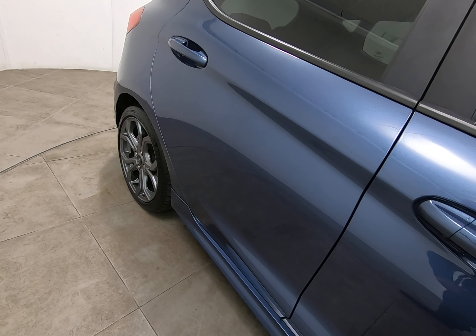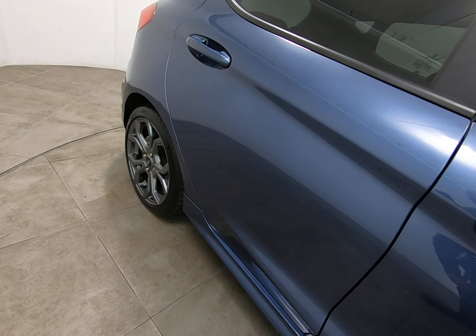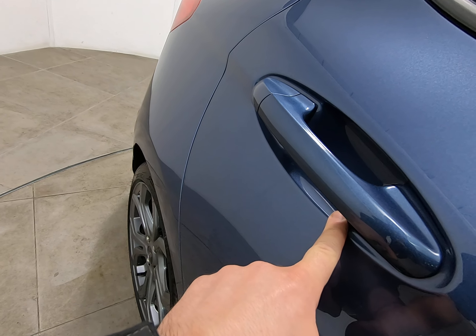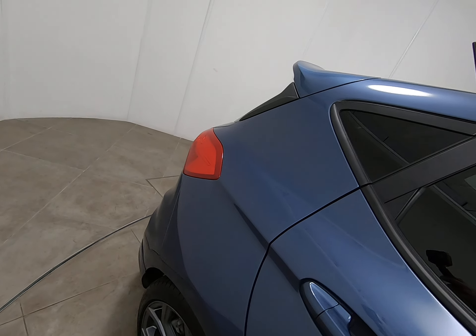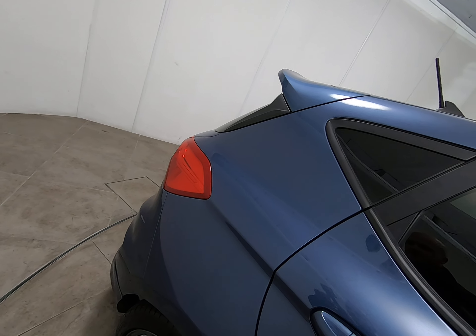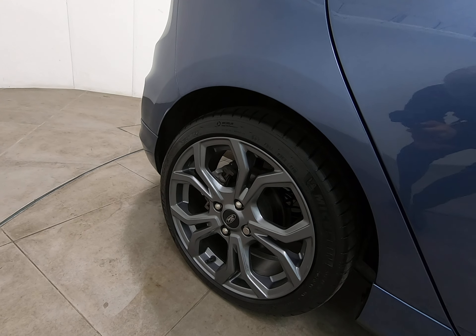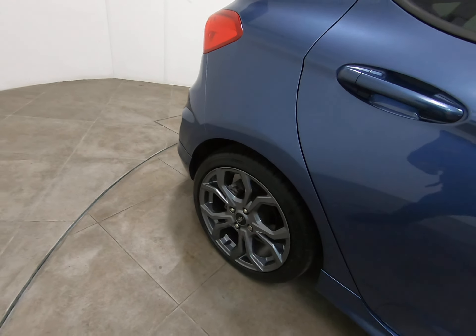Can't see any chips to the driver's door edge, which can also be quite common. Onto the rear door — identical condition, struggling to see anything detrimental at all. That includes no marks underneath the handle, no chips to the door edge. Can't see anything to mention on the rear panel either. The alloy wheel is exactly the same as the driver's front — again struggling to see a single mark.